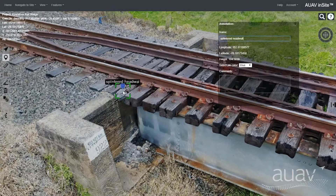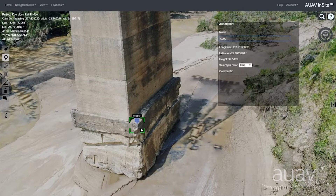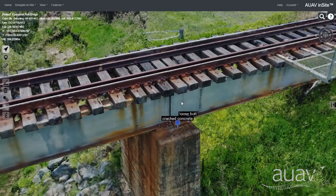Annotation markers can be placed on any defects or features of interest, given a colour coding, label and description. This is currently being developed into a sophisticated issue tracking system, allowing everyone involved to be looking at a common view of the data with a discussion thread and history for each issue. Users will soon be able to take a tour of these annotations with the software leading them through each issue in turn.